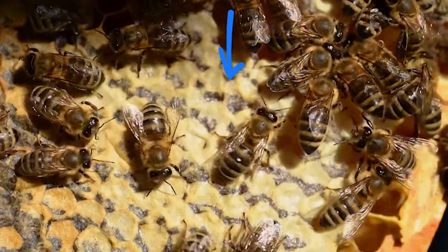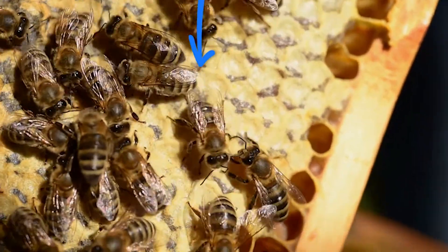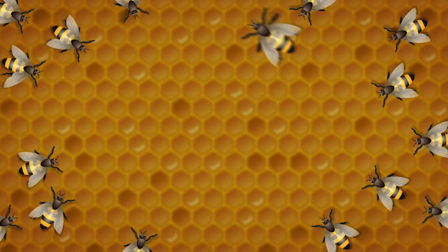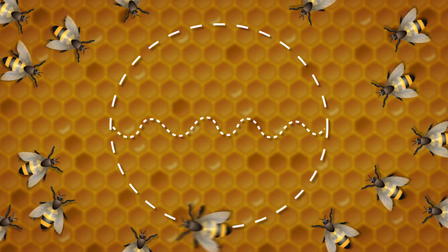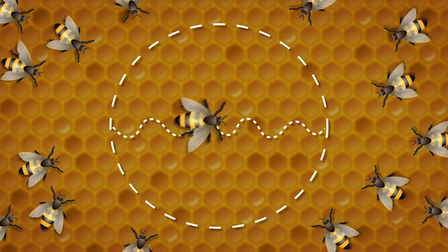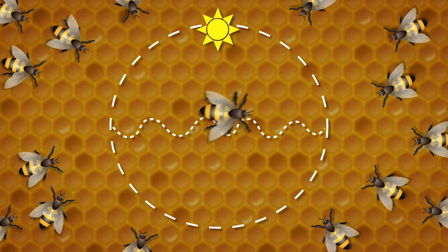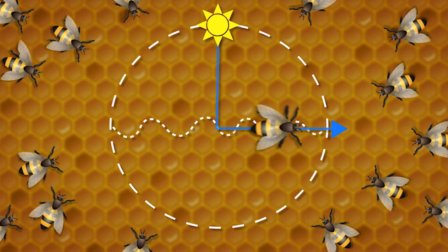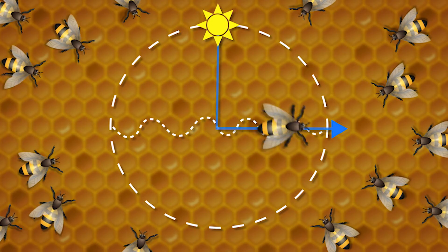The waggle dance is a really great signal identifying to all the other foragers in that hive that there is a great resource to bring back. They have a way of waggling their body in the direction of the source. One of the most amazing things researchers have learned is that honeybees also use the sun — by the direction of their angle in the waggle dance, they're actually triangulating with the sun to let other bees know exactly what direction to fly in.